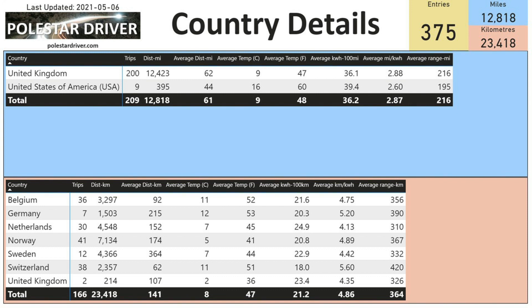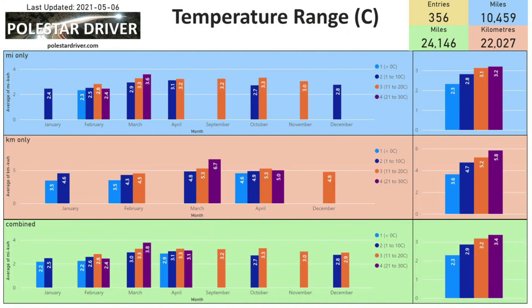Next we move on to temperature: how does temperature affect the range of the car? Looking at the graph in the bottom right-hand corner showing combined numbers across all entries, temperatures below zero show 2.3 miles per kilowatt hour, whereas temperatures above 21 degrees Celsius show 3.4 miles per kilowatt hour — a big difference. You can also see the differences broken down by month.